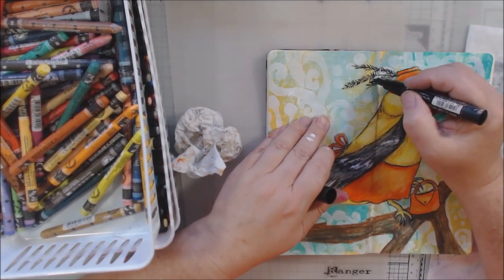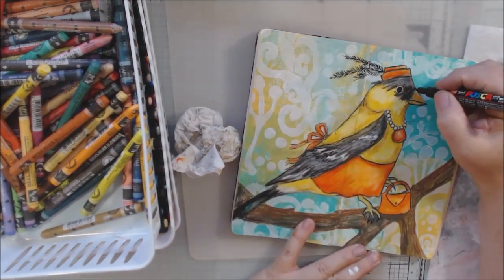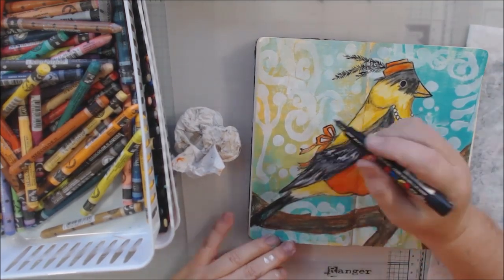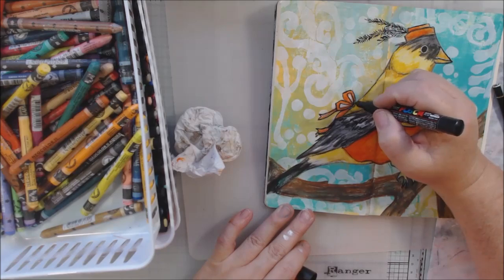I'm also going to get out the white Posca and do some highlighting on my illustration. It's just a little bit less messy than the other type of pen.